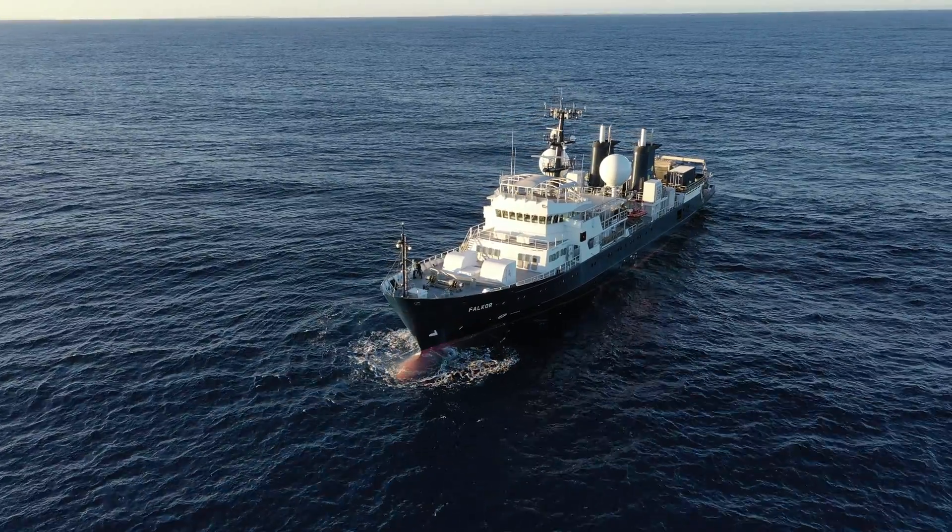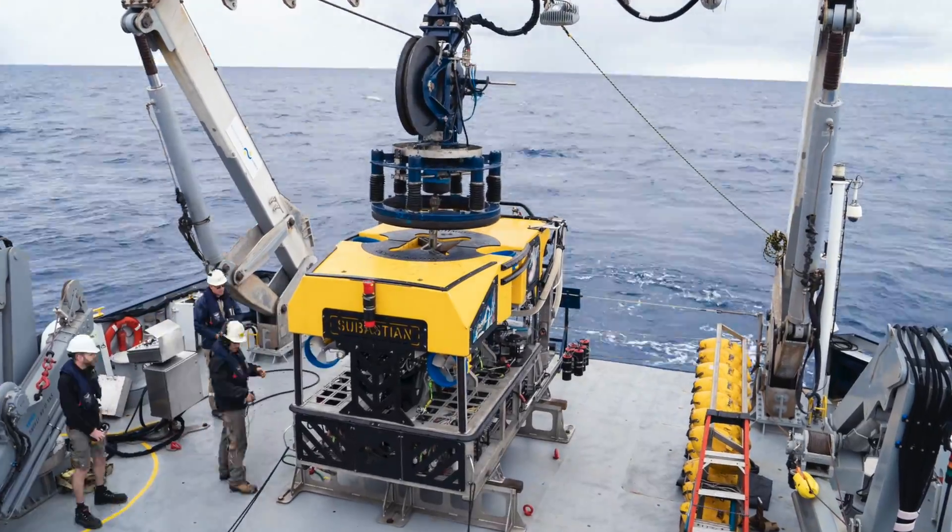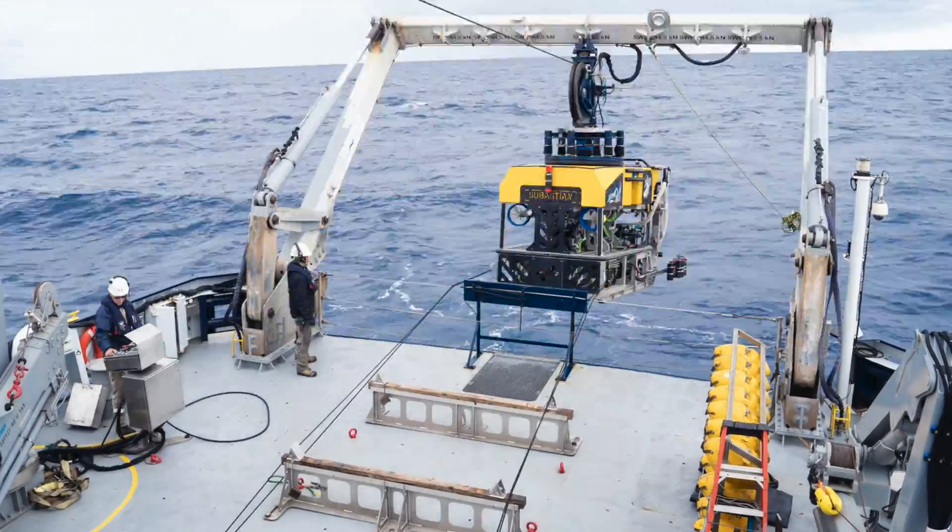Incredibly, virtually nothing is known about the deep sea environments around Australia. Using the Schmidt Ocean Institute's state-of-the-art technologies, it's opened up a whole new dimension.